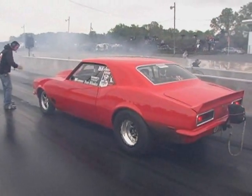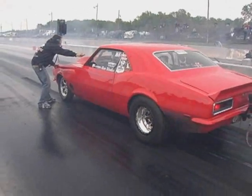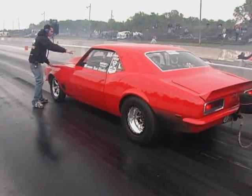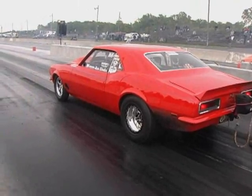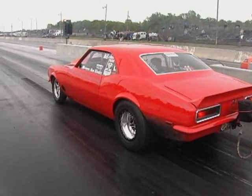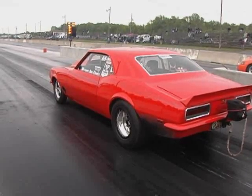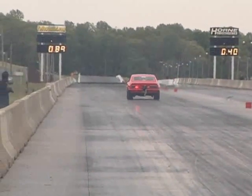As far as the combination goes, it's a 68 Camaro, stock suspension, leaf spring car. It's a BES 23-degree headed small block — it's been claimed to be the fastest 23-degree nitrous motor in the country. I also think I hold the record for the fastest 60-foot on leaf springs with a 275, which is a 1.13 60-foot done at MIR.